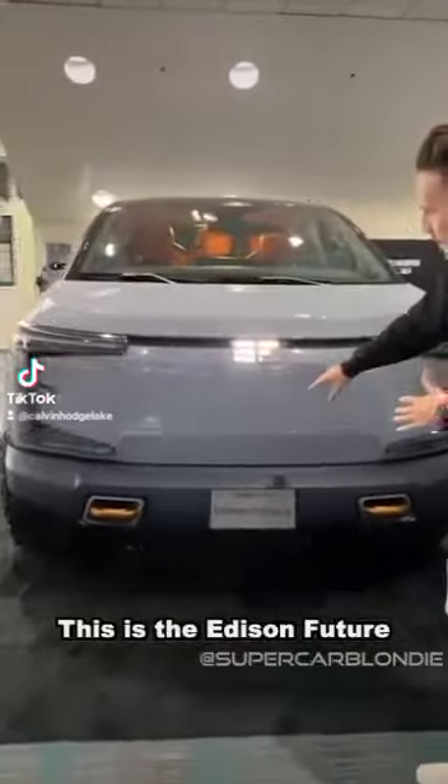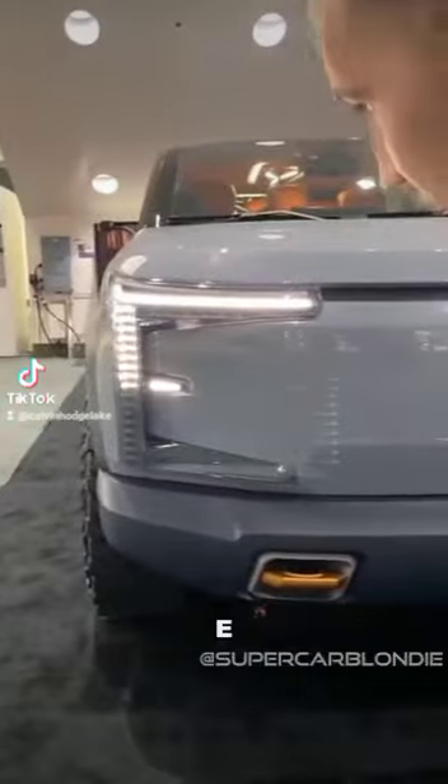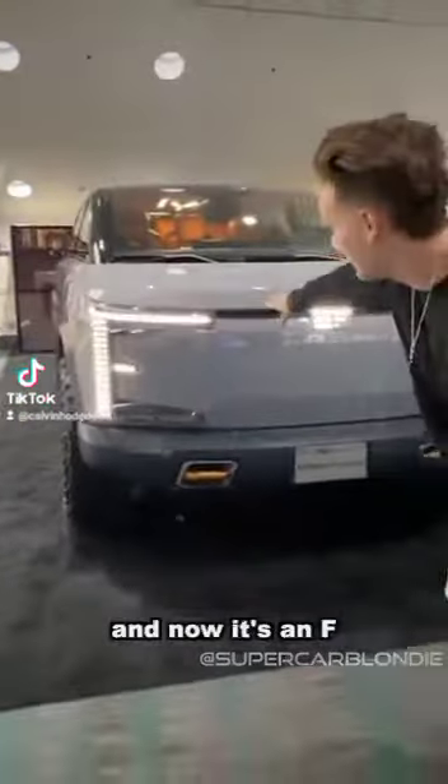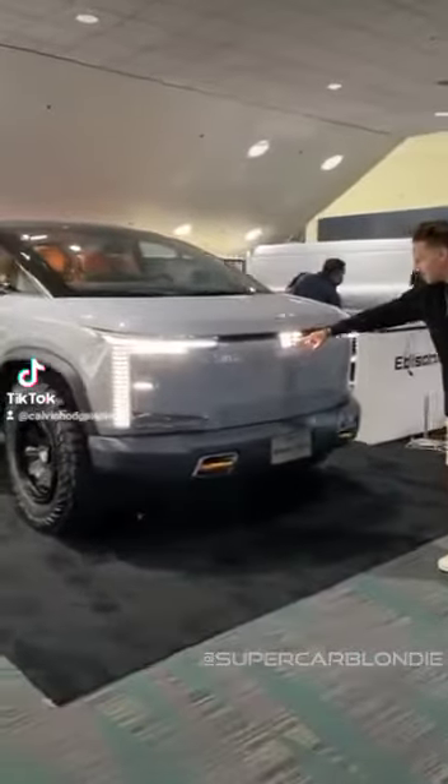This is the Edison Future. It's going to make the shape of an E first — E — and now it's an F. Edison Future. We also have it over here: E and F.